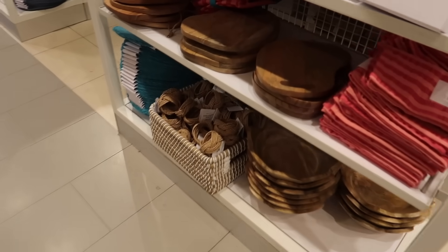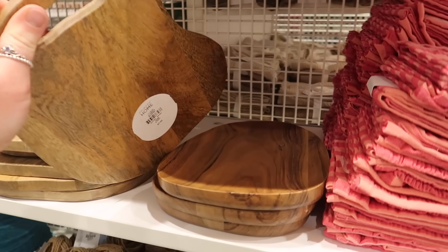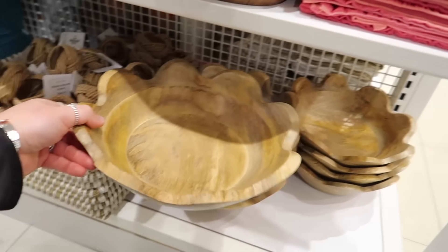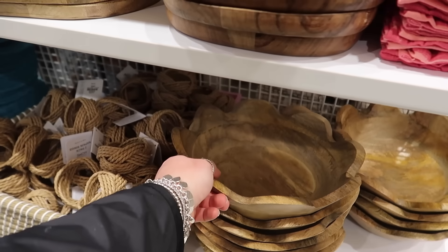Some more wooden bits — serving boards here. A very small serving board at £7 and then a little curved one too. There's also a different version of the bowl with scalloped edging, £2 more at £14.